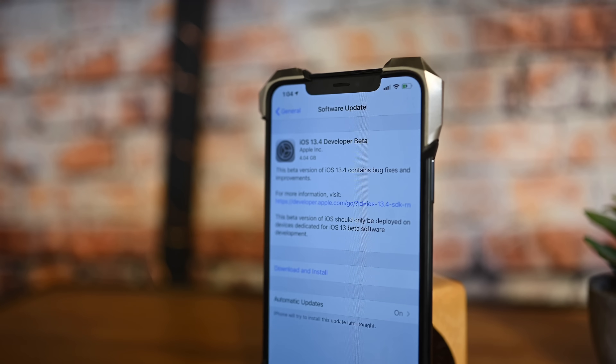So the developer beta, not the public beta. The public beta will likely follow in a day or so for those who are in the public beta program, but for developers, that is out right now.